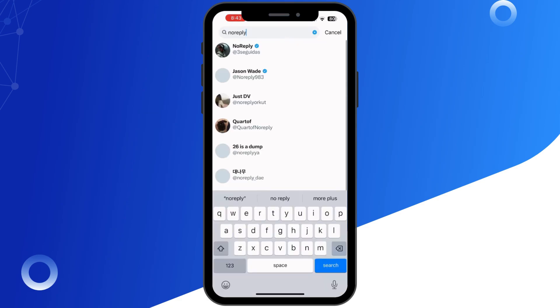Next, sometimes your email provider might block emails from Twitter. To fix this, add noreply@twitter.com to your contacts. This tells your email provider that Twitter's emails aren't spam.